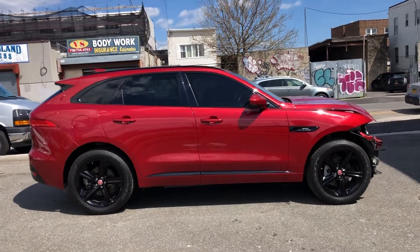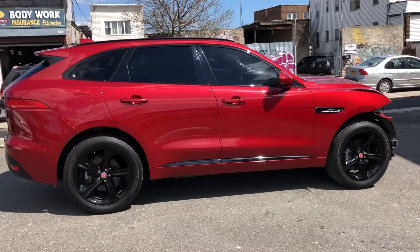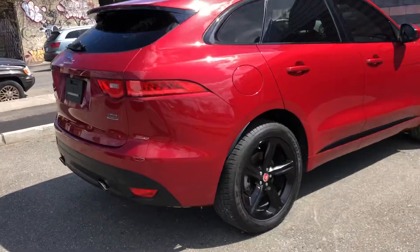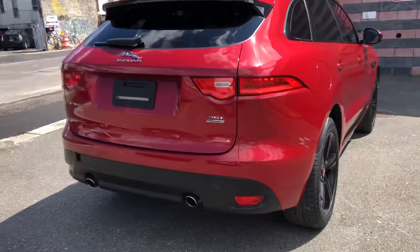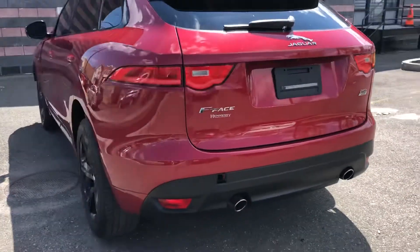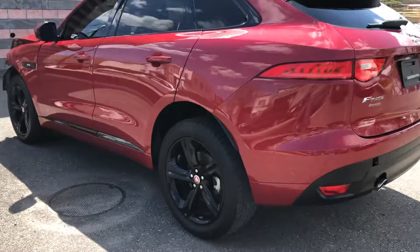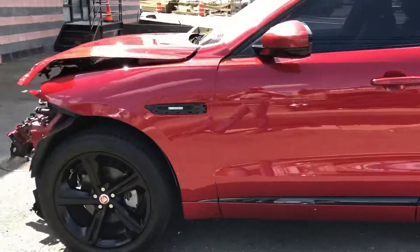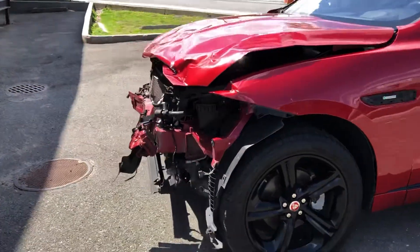Here we have a 2017 Jaguar F-Pace R Sport, 2.5 turbo all-wheel drive. The car has 40,000 miles. They put some brand new tires on the car. It needs only one airbag and a light nose.